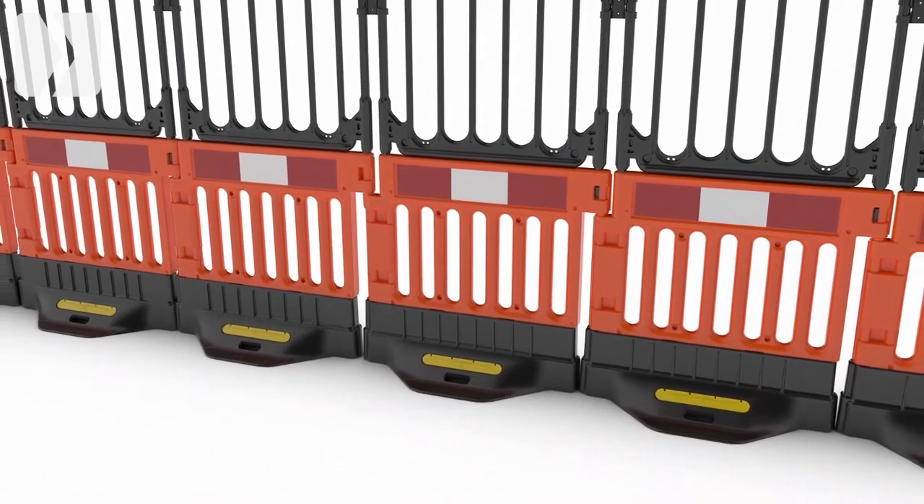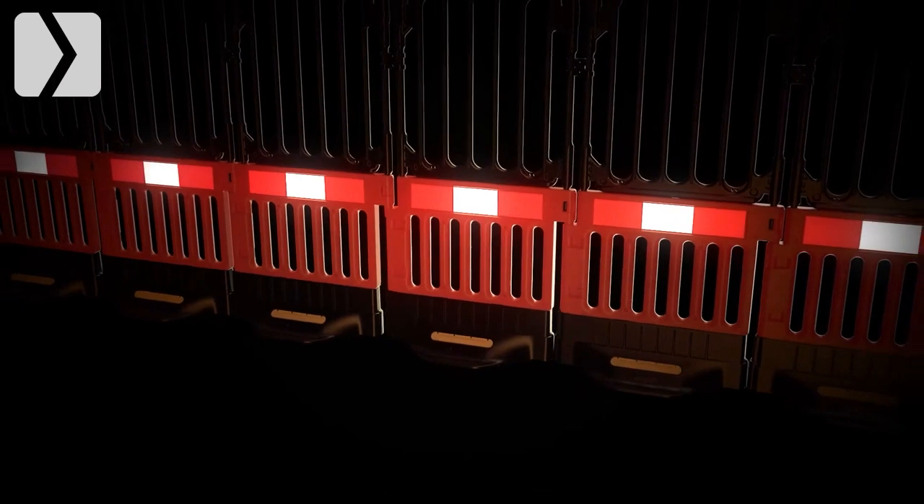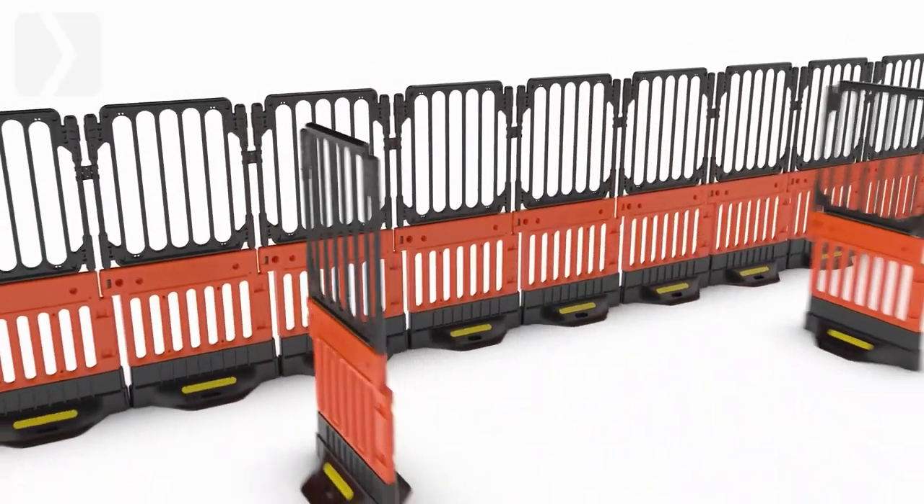With Strong Fence, you can be confident that your work site is secure and protected day or night. It is highly wind resistant and is tested to British standards.